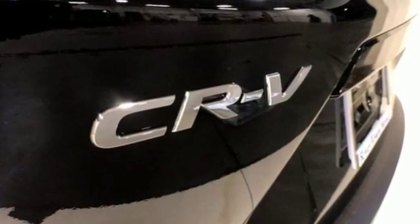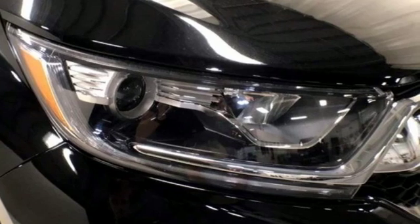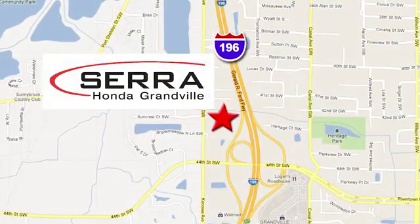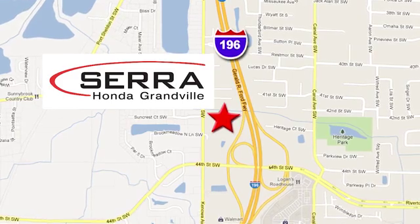Every Honda is designed with a driver in mind. There's even more to see in person — take it for a test drive today. For the best dealership experience of your life, come to Sarah Honda Granville. We're easy to find, just one mile west of the Rivertown Crossings Mall in Granville.